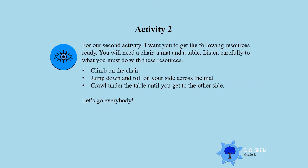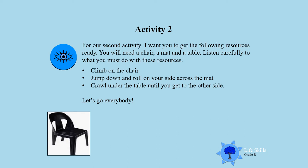Activity 2. For our second activity, I want you to get the following resources ready. You will need a chair, a mat, and a table. Listen carefully to what you must do with these resources.